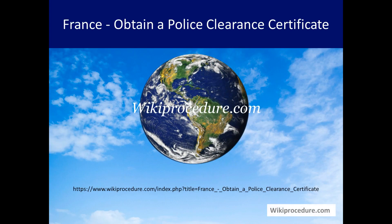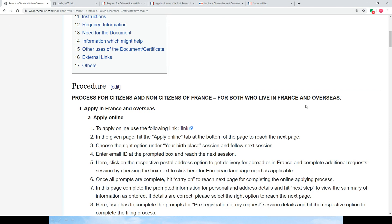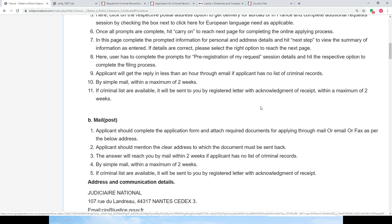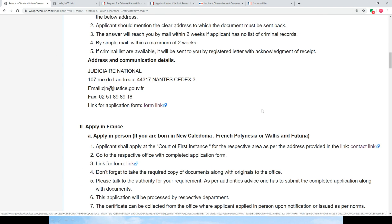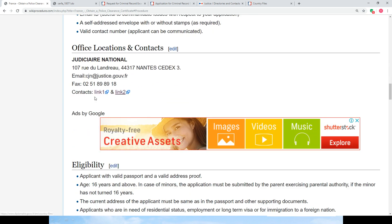Wikiprocedure.com welcomes you to another session for non-citizens of France to know how to obtain a police clearance certificate. The link provided below will help you reach our site wikiprocedure.com on the page 'France: Obtain a Police Clearance Certificate.' If you like this video, give us a like and subscribe. On this page we have given a detailed procedure along with information and instructions for a user to follow, as well as links for external websites and other useful details.